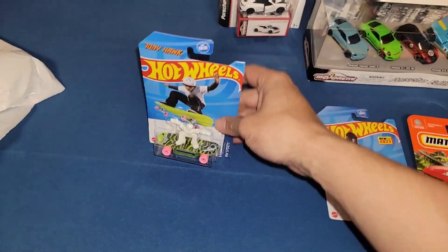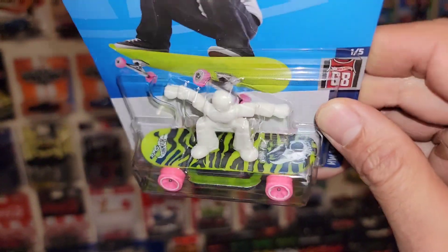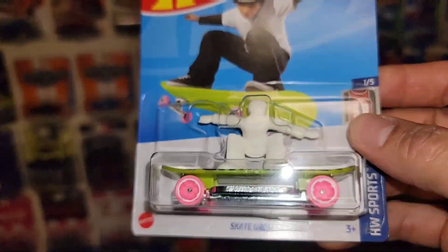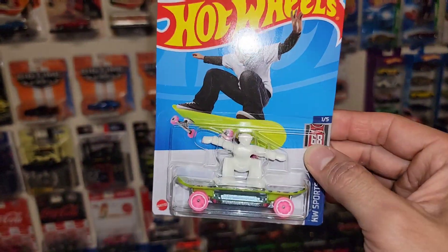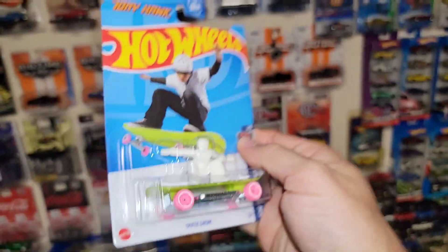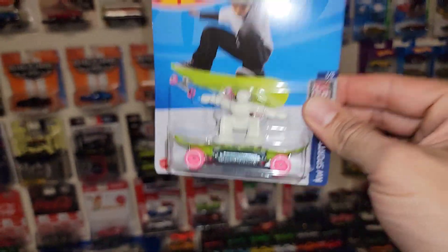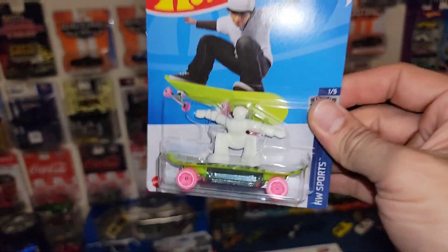And then the next one is a new recolor of the Skate Grom - check that out. The last one was a vibrant pink, and this one's more of a lime green with the pink wheels setup. You guys know when it comes to Tony Hawk and skateboarding and Hot Wheels all mixed in one, I'm definitely going to pick it up. I do have a few variations of the Skate Grom and Skate Punk - all those different castings - and this is just another cool one, also out of G Case.